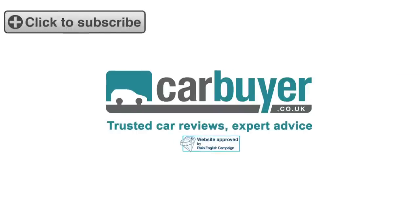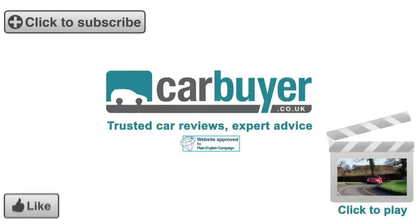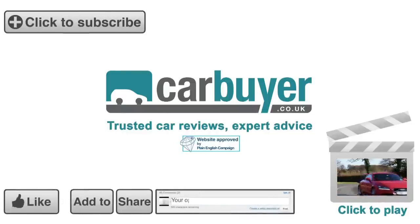Subscribe to the CarBuyer channel for our latest videos. Click here to see our reviews of other sports cars, and don't forget to rate, share, favourite and comment on this video.